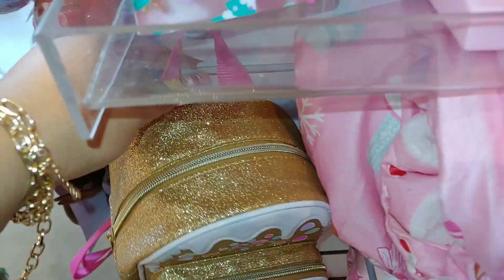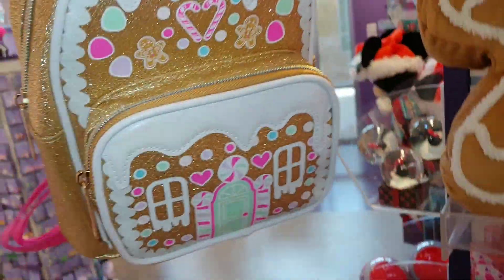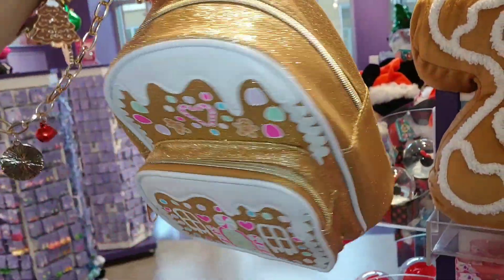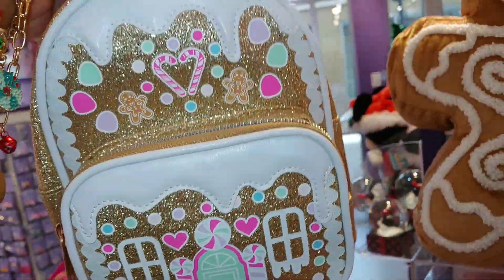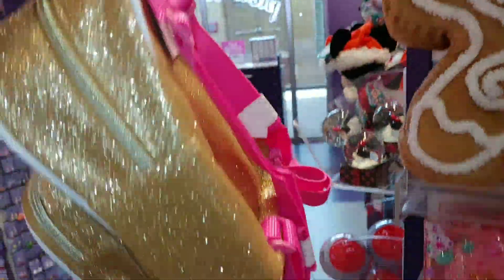And then they have the little backpack right here — a little candy land backpack, so cute! Little peppermints, candy canes, little GGs — it's a small one.